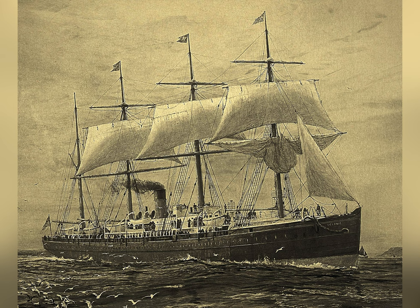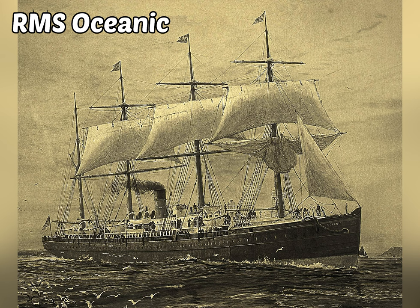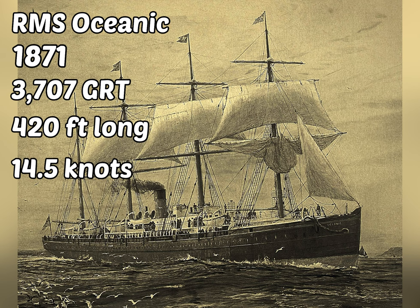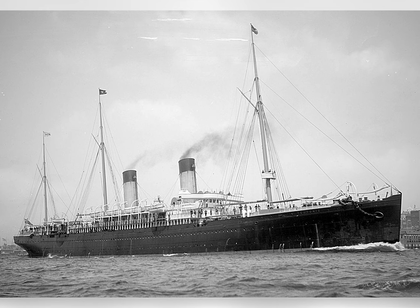The first ship the White Star Line built was the RMS Oceanic. It was completed in 1871, weighed 3,707 gross register tons, was 420 feet long, and could go to speeds up to 14.5 knots.